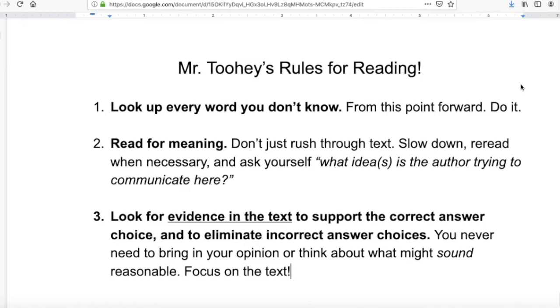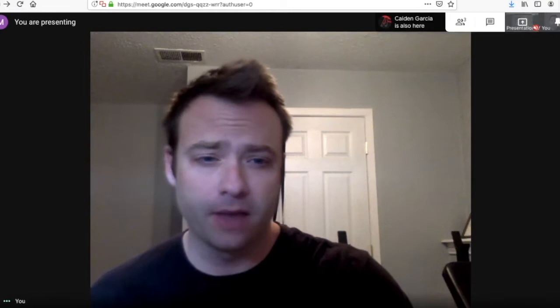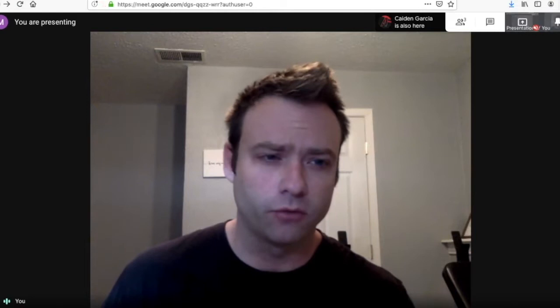Rule number two: read for meaning. Don't just rush through text. Slow down, reread when necessary, and ask yourself what ideas is the author trying to communicate here. You can't do this on the actual SAT — it's a timed test, 65 minutes for 52 questions. But to start, we're going to do untimed work and emphasize approaching academic text the right way. You have to read well slowly first before you can read well quickly.